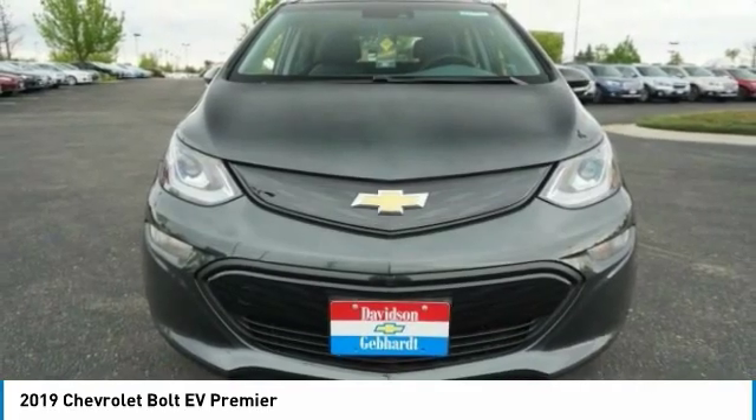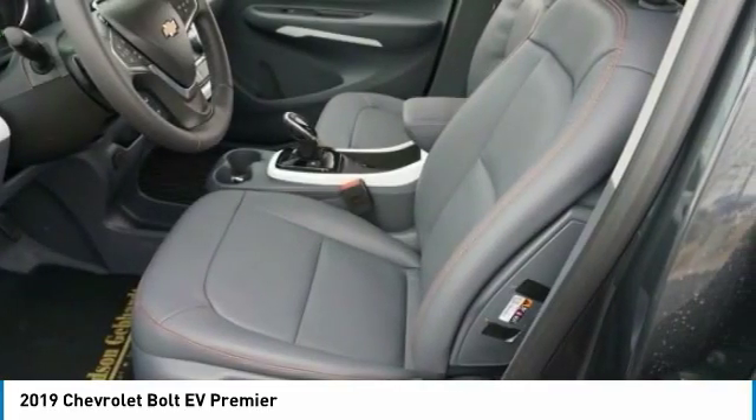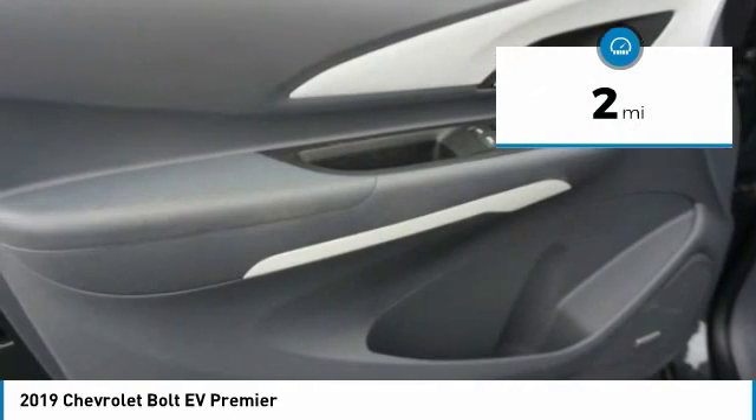It has completely reinvented what an electric car can be. This vehicle has less than 100 miles.